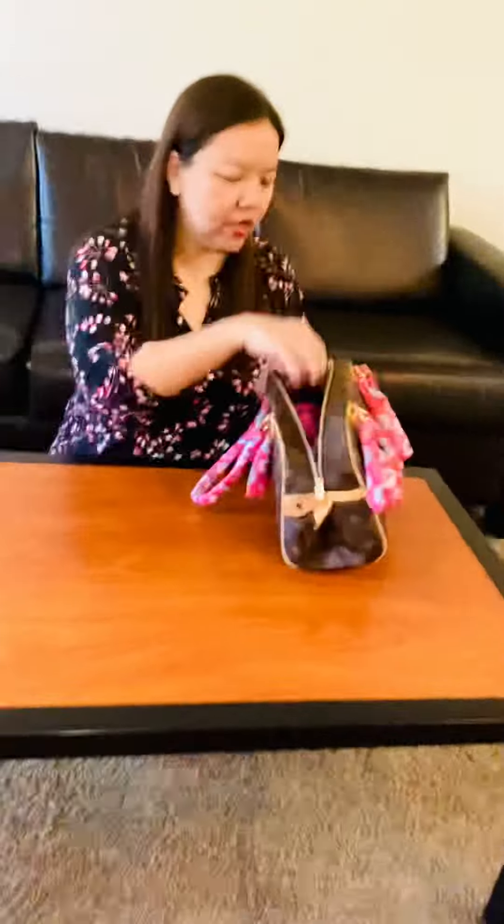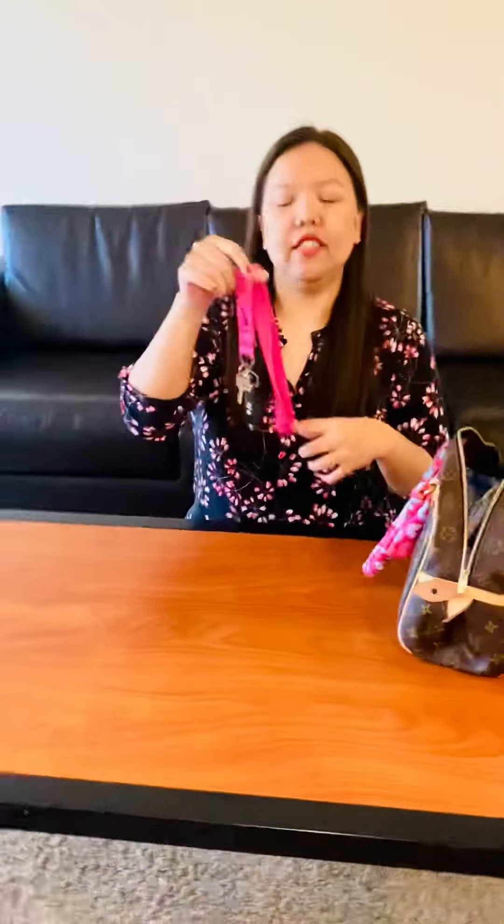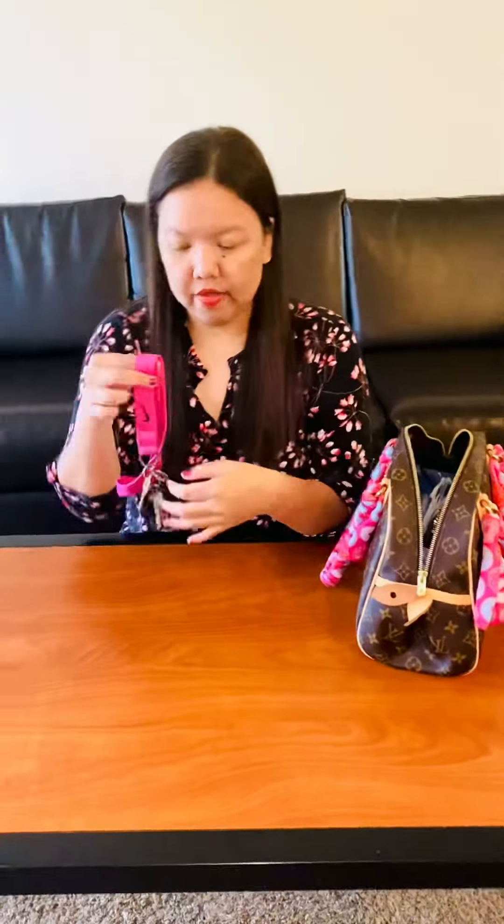We'll start off with the keys. This is the lanyard where I put my house key and my school key. I also have a bracelet and my file cabinet key right here.